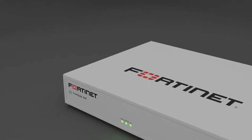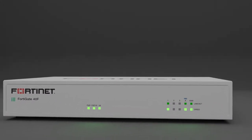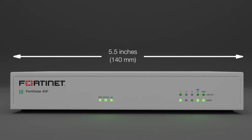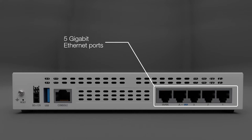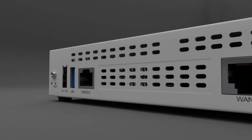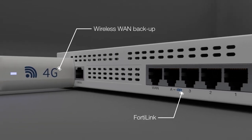The FortiGate 40F is the most affordable secure SD-WAN appliance on the market today. It's the smallest compact desktop model in the FortiGate family, with five gigabit speed Ethernet ports, one WAN port, and four LAN ports. The interfaces can be expanded with wireless WAN backup and FortiLink options.